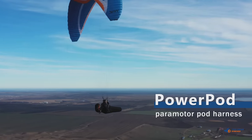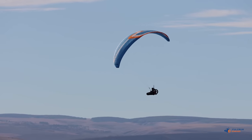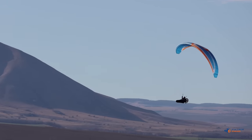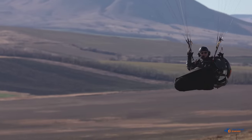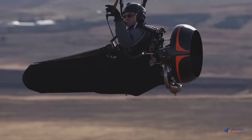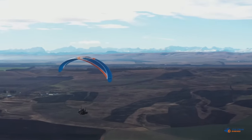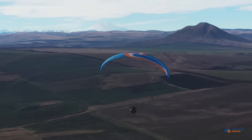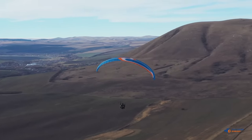We are proud to introduce you to the PowerPod, a revolutionary paramotor pod harness. It is the first pod harness in the world with a very compact and lightweight paramotor, ideally optimized for free flight. With the PowerPod, you can take off from any level terrain, rise up to the clouds, and then keep flying with the motor switched off as a traditional pod. Never before has a paramotor undergone such thorough adaptation for free flight.